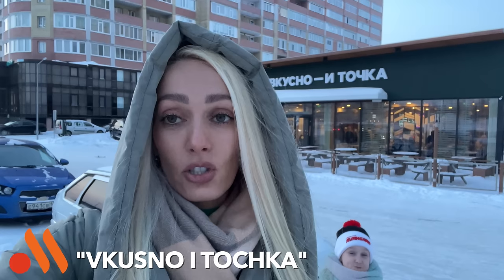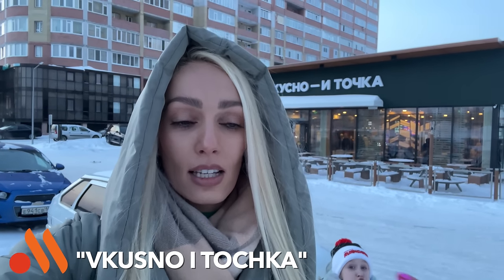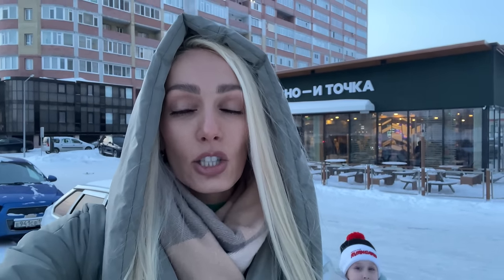Hello everyone! Today we're going to do the taste test of Russian McDonald's two years later, which has the worst name in the history of any restaurants. It translates into Russian as 'tasty period' or just 'tasty, that's it.' It sounds terrible in English or in Russian, and still nobody likes this name. Every time I have to pronounce it out loud, I cringe a little bit. But anyways, let's see how Russian McDonald's is doing two years later — let's go and eat some burgers!